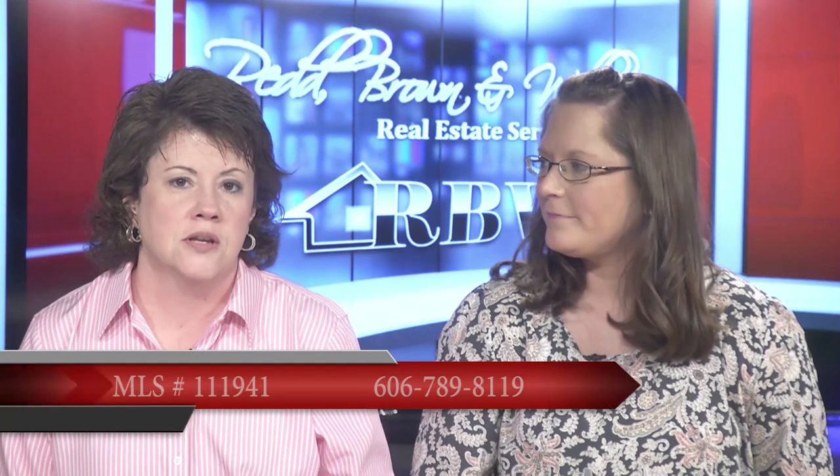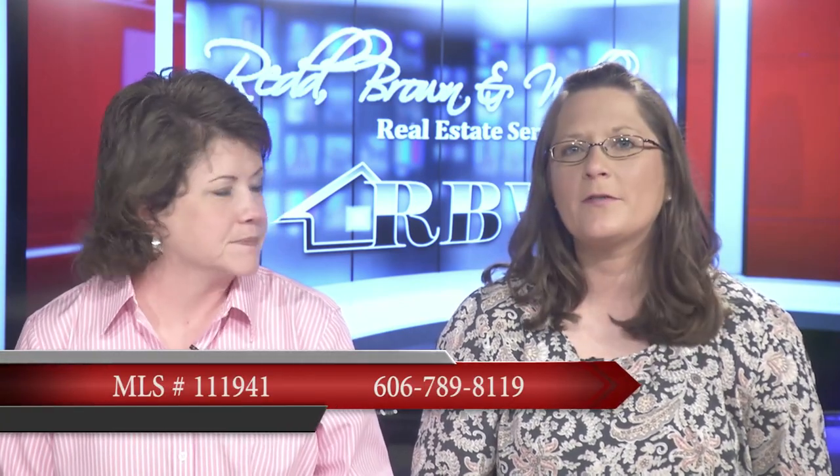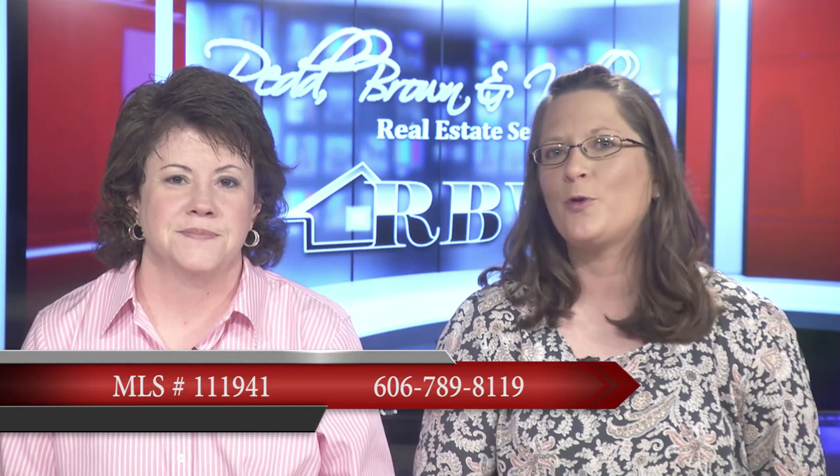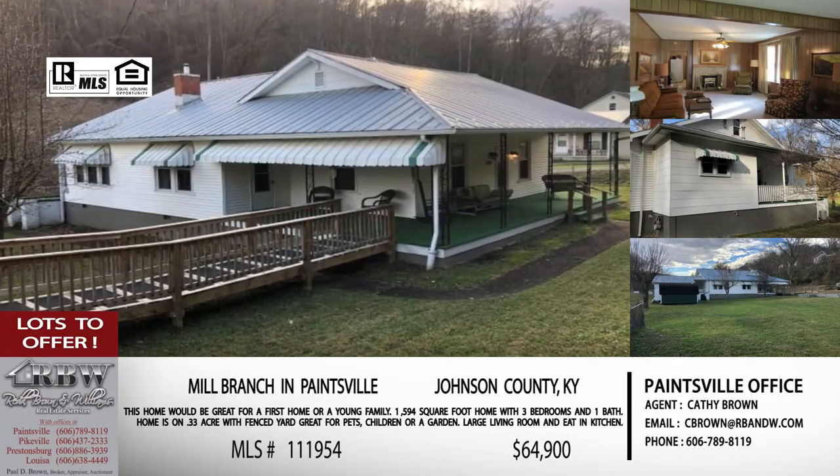This is Cindy Legg's listing, so let's give that Paintsville office number — 606-789-8119. Moving on to the next one: this one is at Mill Branch in Paintsville, still in Johnson County, and this is one of Kathy Brown's listings.